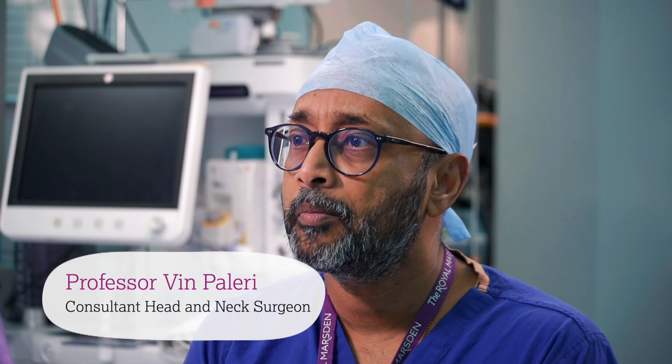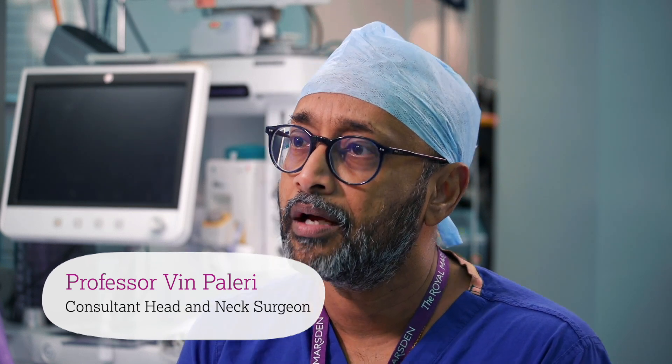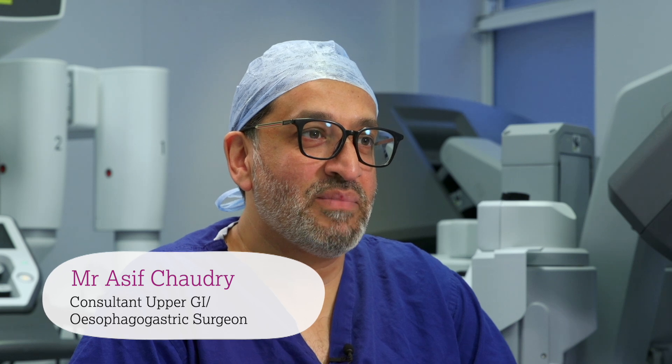My name is Vin Pelleri. I am a professor of head and neck surgery here at the Royal Marsden Hospital. My name is Asif Chowdhury. I'm an esophageal and gastric cancer surgeon. My name is Miles Smith and I'm a consultant general surgeon and surgical oncologist.